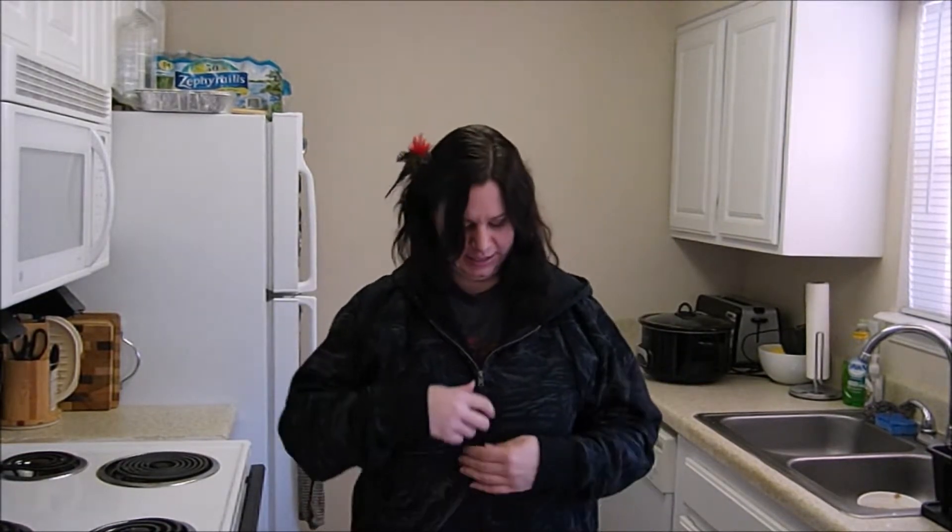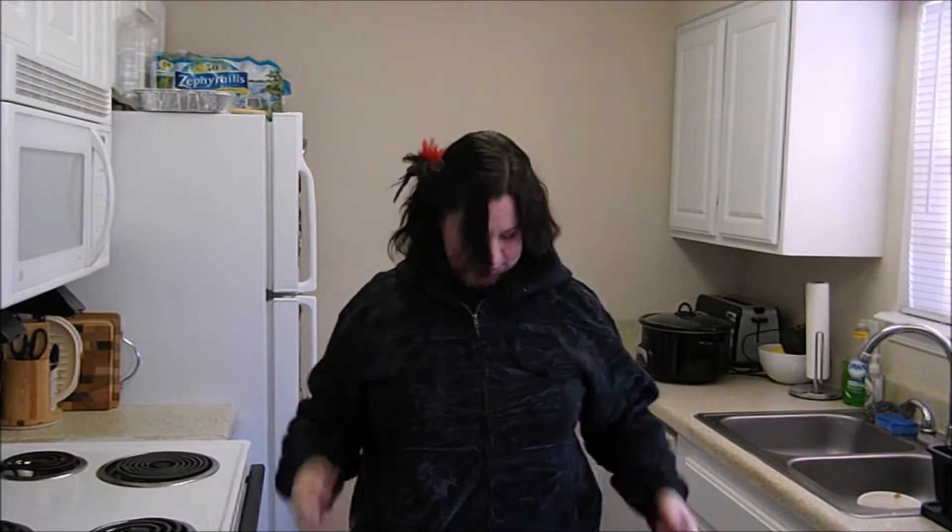It has the zipper up the front, which is very important because nothing sucks more than getting your hair and makeup done and then trying to pull the hoodie over your head. Also has pockets. Perfect, nice for fall, maybe even winter here in Louisiana because it's not like my Michigan winters that I'm used to.